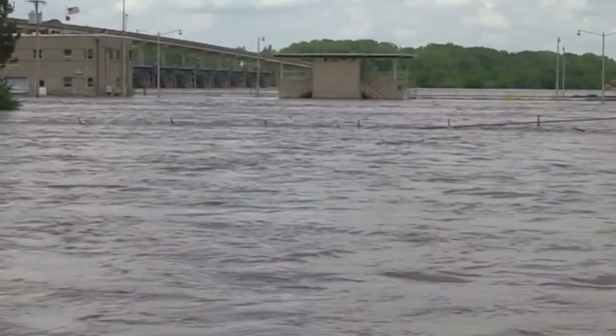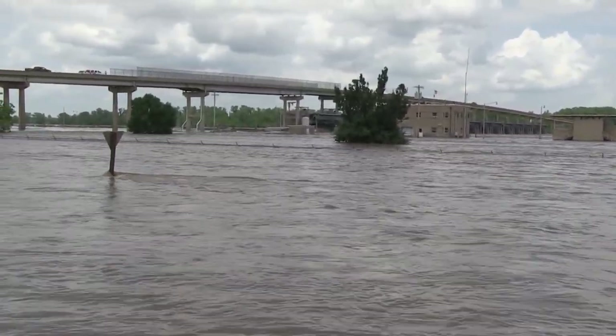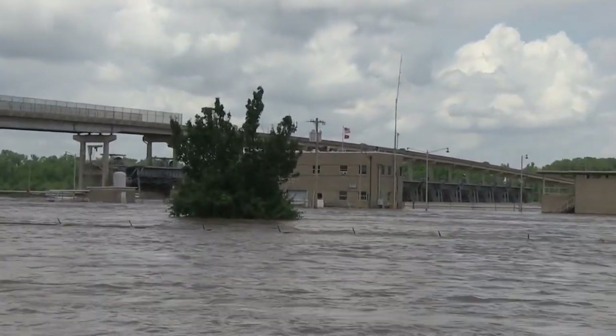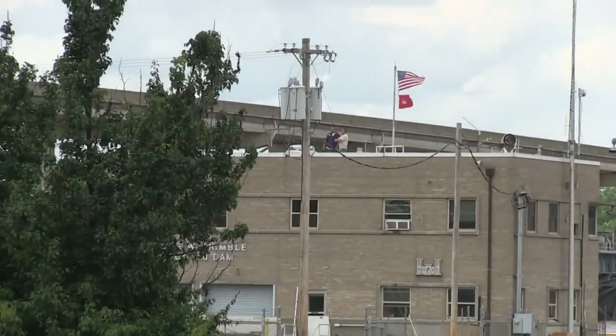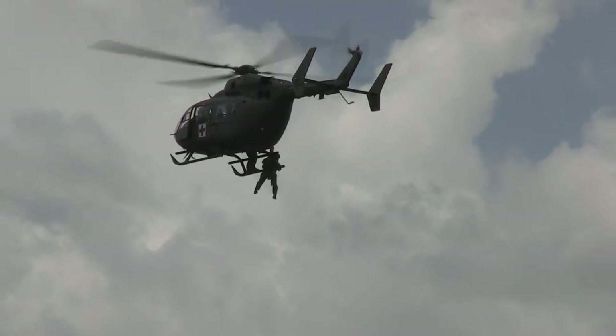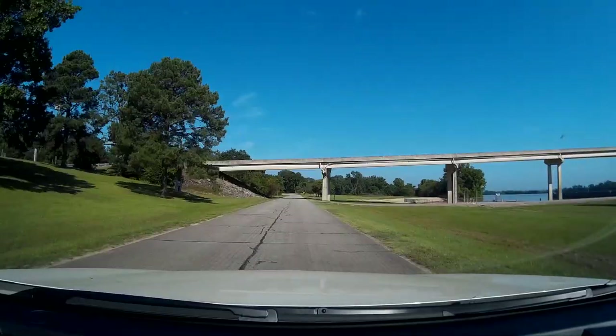Matter of fact, this is what it looked like on May 26th. Now we're going to zoom in — if you look on top of the building, there are two guys standing on top of the building. They needed to be rescued. Who rescued them? They brought in the U.S. Army. They were taken off the top of the building via helicopter.